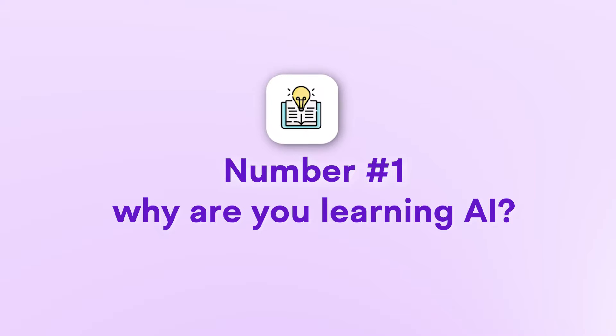I'm going to break down this video into four main sections, which are the four steps you need to go through in order to learn AI effectively. Let's begin with step number one: why are you learning AI?